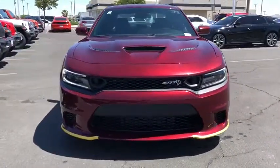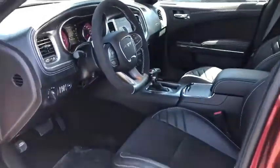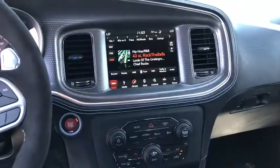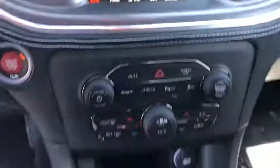Traction control, power sunroof, dual airbags, alloy wheels, power steering, four-wheel disc brakes, rear window defroster, power windows, electronic stability control, power convenience group, compass, heated steering wheel, security system, heated front seat, trip computer, brake assist, tachometer, panic alarm, overhead console.